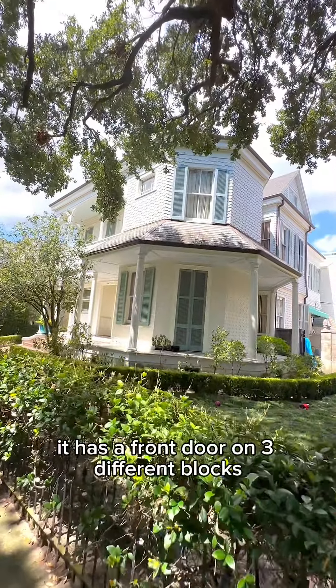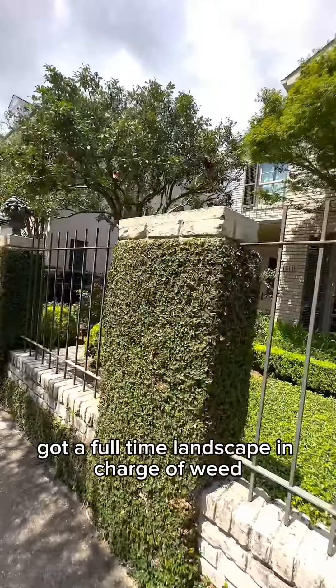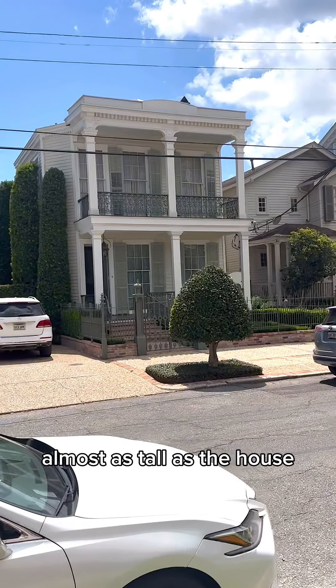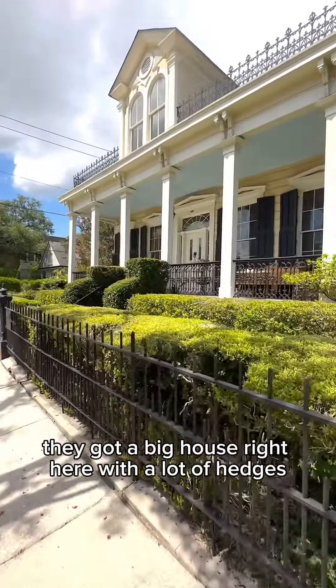This corner house is so big it has a front door on three different blocks — three addresses. They got a full-time landscaper in charge of weed whacking the brick fence, 40 hours a week. Those cylindrical bushes on the side of the house over there are almost as tall as the house — they need a tall ladder. They got a big house right here with a lot of hedges.